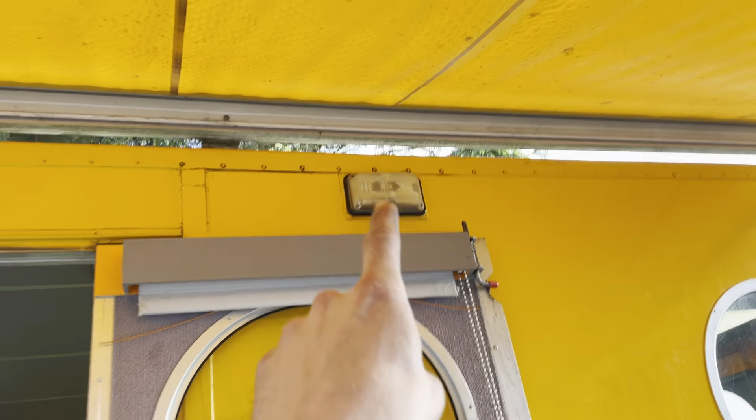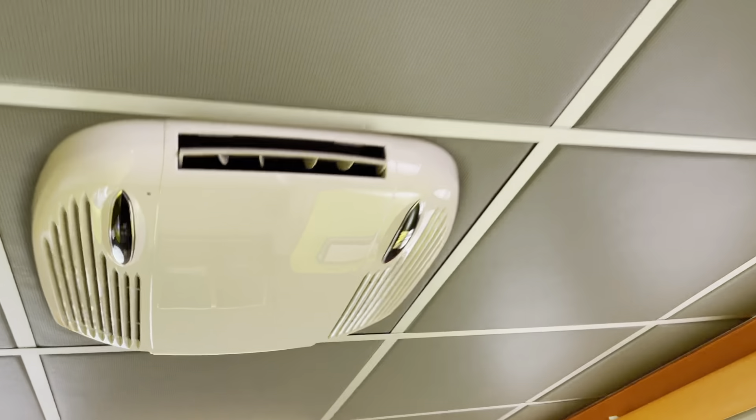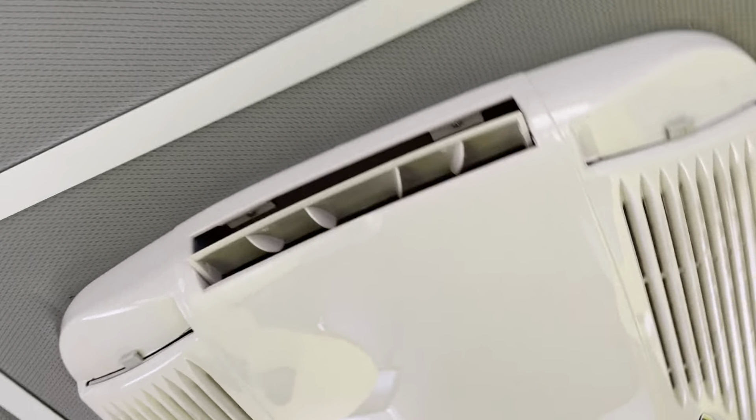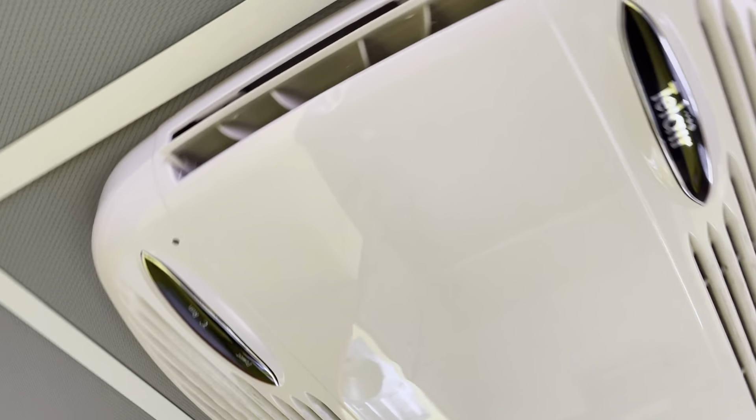Looks like there's a bulb out there. Those two are okay, ceiling light-wise. I've already tried the aircon unit out — that's working nicely. There is a remote somewhere. So she's the Tellair.